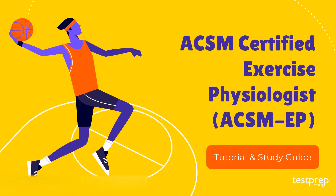Hi, welcome to Test Prep Training. Today we will discuss the ACSM Certified Exercise Physiologist tutorial and preparatory guide. Let's see how you can start preparing for the exam.